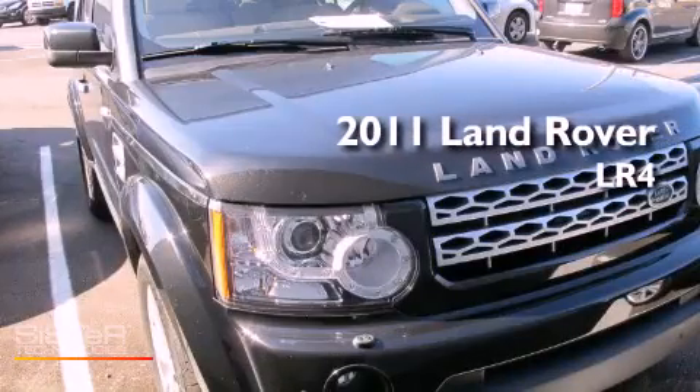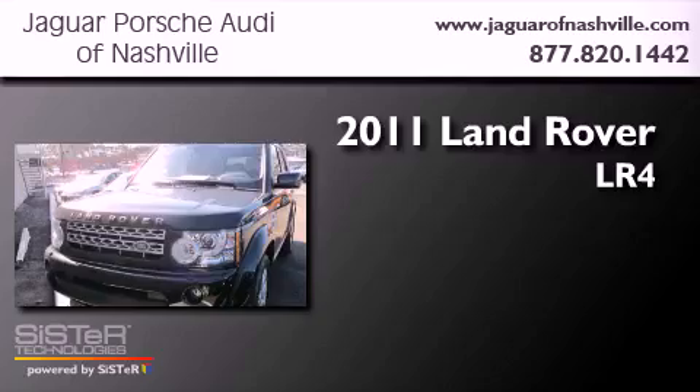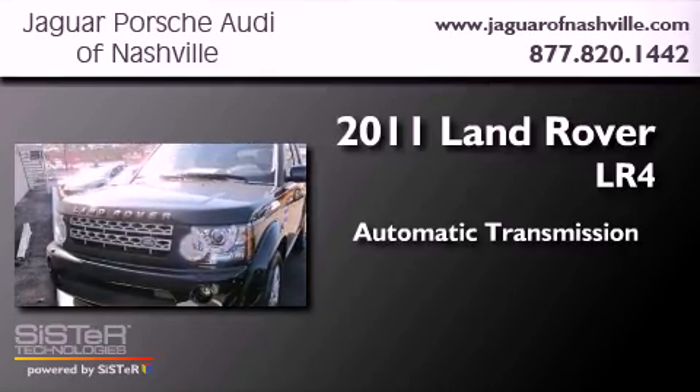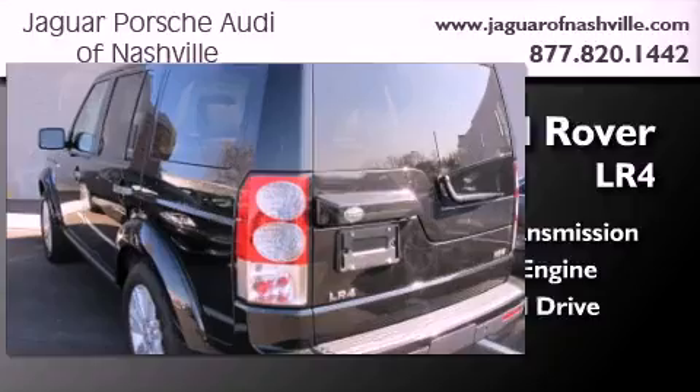This is a 2011 Land Rover LR4. This SUV has an automatic transmission, a 5.0-liter V8, and four-wheel drive.